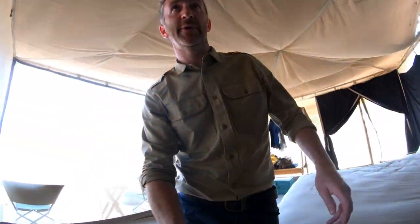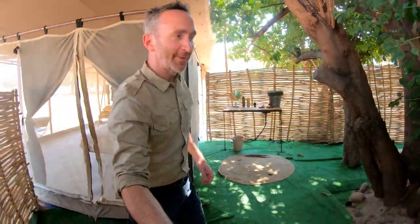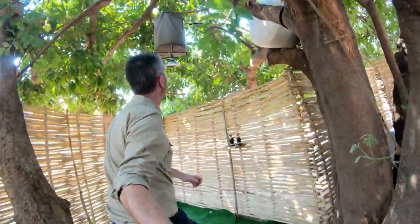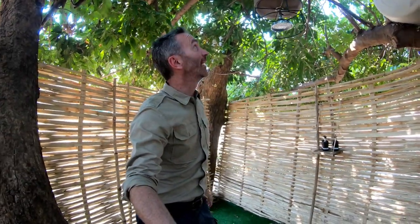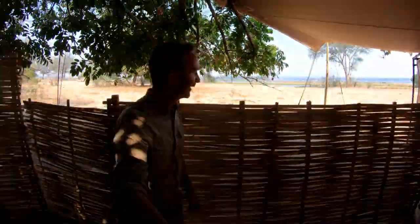The bathroom is open to the elements with flush toilets. Here's your wash basin and here's your shower — a classic bucket shower with a lever on the bottom. Hot and cold water on demand, effectively. It's just all you need, nothing over the top. Absolute spirit of an adventurous mobile camp.